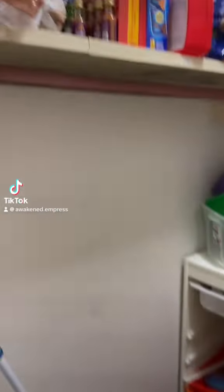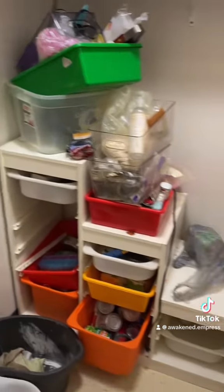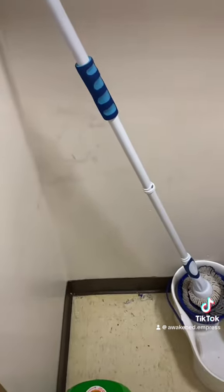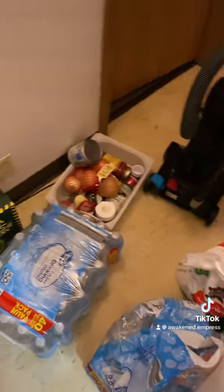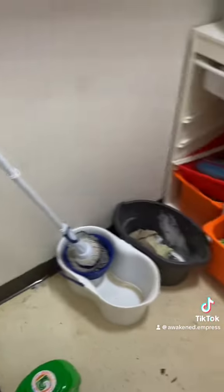Hey y'all, we're back with another transformation today. So I'm about to redo my pantry. This is where I store all of my extra food products and also my cleaning products. Is that sanitary? I don't know. They're not touching or nothing. I'm about to redo it. So if you guys are interested, please stay tuned.